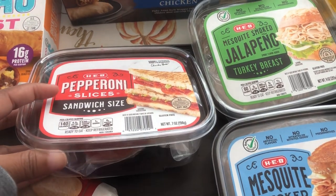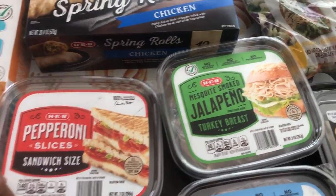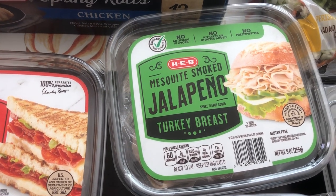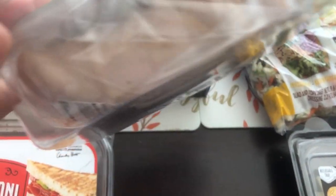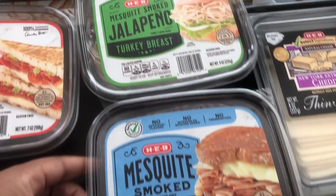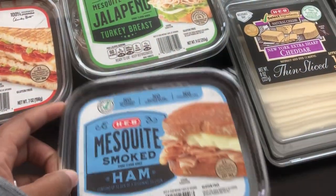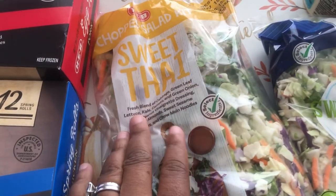They're pretty good slices. Then I wanted to try this jalapeño turkey breast — it looked really good to me. I've never seen jalapeño turkey breast before. You can kind of see the little flecks of jalapeño in there. And then I also got their mesquite smoked ham. I don't think I've tried any of their lunch meats before, so excited to give that a try.